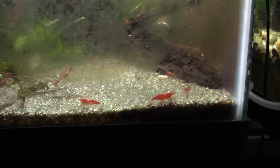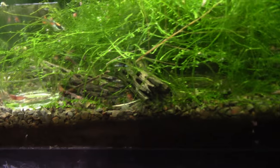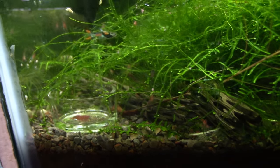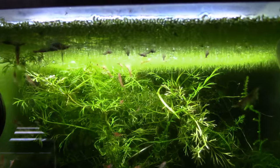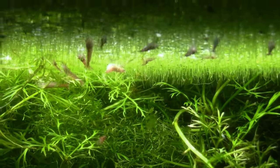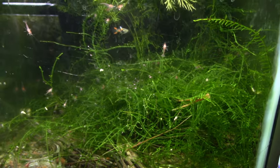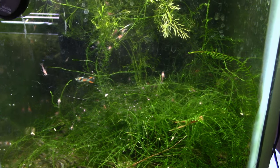Various Neocaridina Cherry Shrimp species, plus more freshwater shrimp — the same Red Cherry Shrimp but in a different tank. Also: gravity-defying stunts.